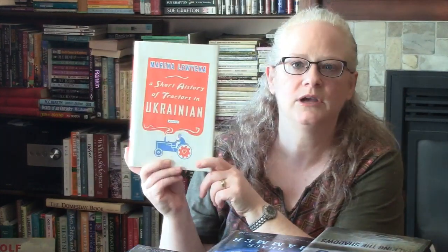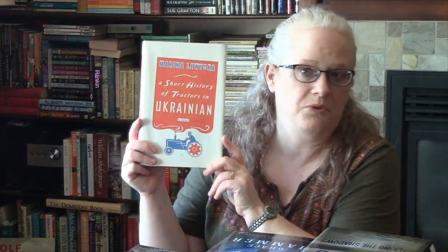This is A Short History of Tractors in Ukrainian by Marina Luchka — sorry, I'm totally butchering that name. This is about a man who is around 80 and decides to marry a 30-year-old Ukrainian woman, and his daughters are not impressed. Apparently it's supposed to be quite funny.